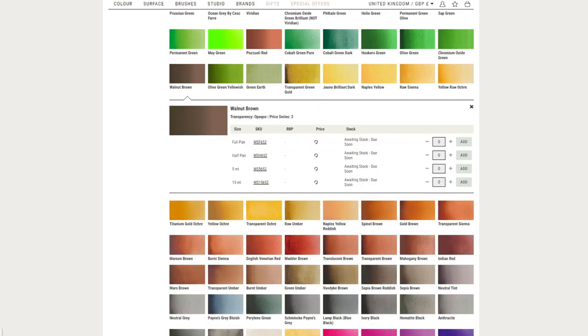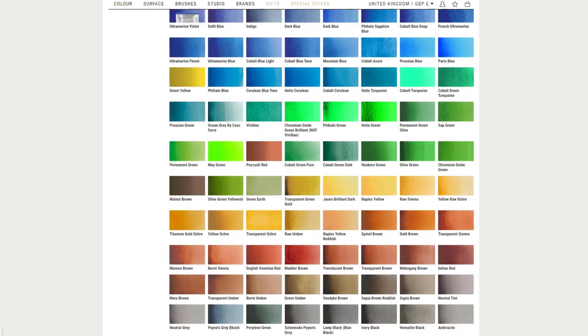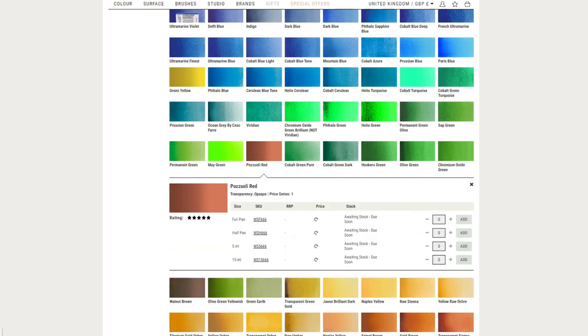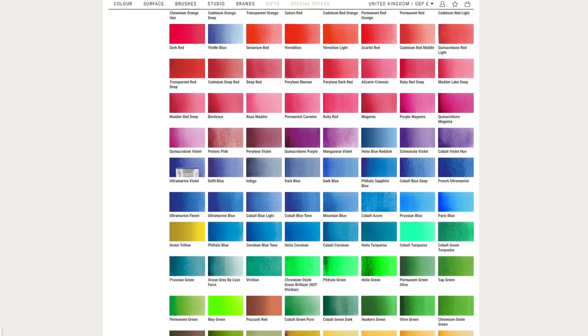When I was looking at the colors, I noticed that the ghost listings are still there — those weird listings that don't have any info about stock or price or whatever. So that's curiously still there. Don't get your hopes up; I don't think it means these colors are coming back, but it's still peculiar.